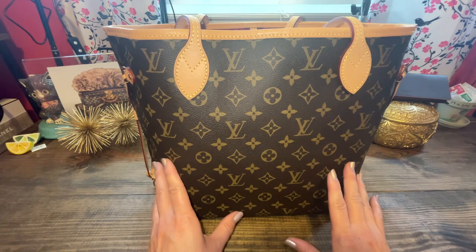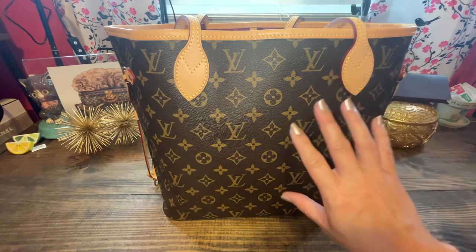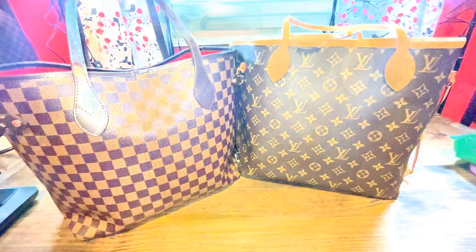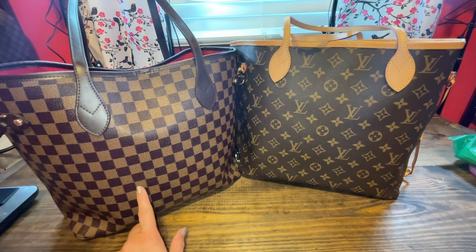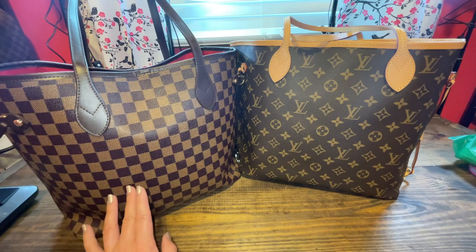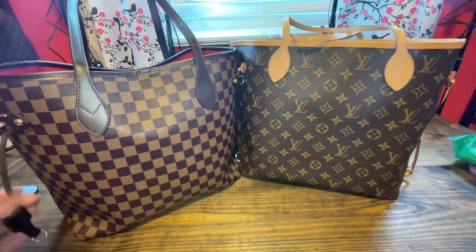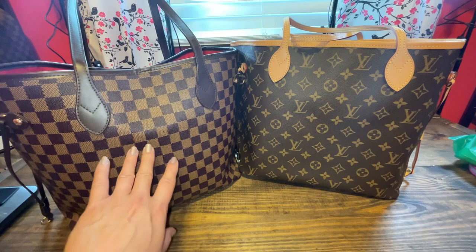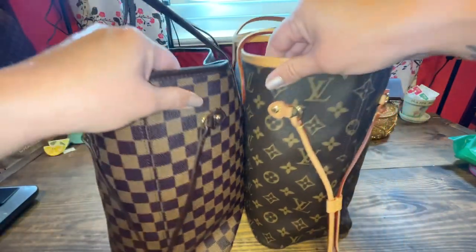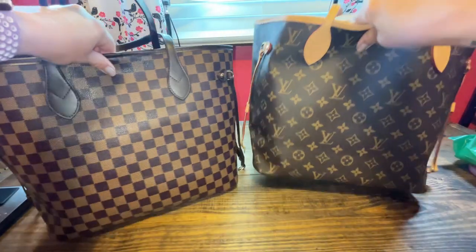I just wanted to share my Neverfull, and then I wanted to give you options if you don't have $2,000 — I want people to have options that are very similar shapes to this bag. Here we have the Daisy Rose, which you can buy on walmart.com or directly from the Daisy Rose website. You can buy this tote that feels a lot like a canvas material — it's the Damier Abin checkered print with no Louis Vuitton on it — for $50. It is the exact same shape, and even the shoulder drop of the straps are the same. It just is not a Louis Vuitton, obviously.